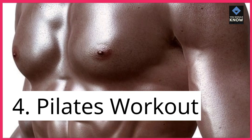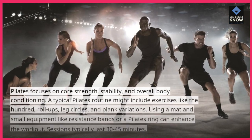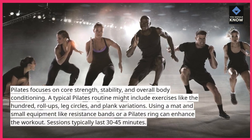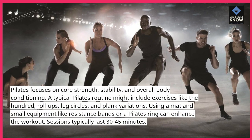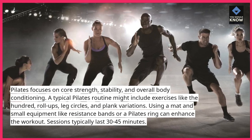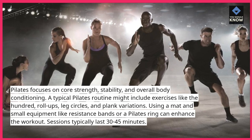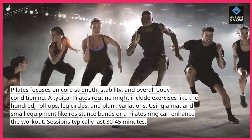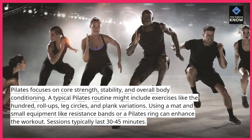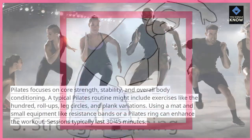4. Pilates Workout: Pilates focuses on core strength, stability, and overall body conditioning. A typical Pilates routine might include exercises like the 100, roll-ups, leg circles, and plank variations. Using a mat and small equipment like resistance bands or a Pilates ring can enhance the workout. Sessions typically last 30-45 minutes.